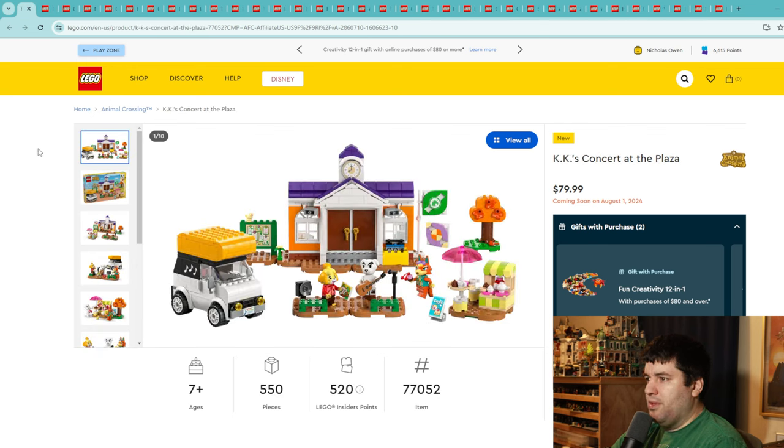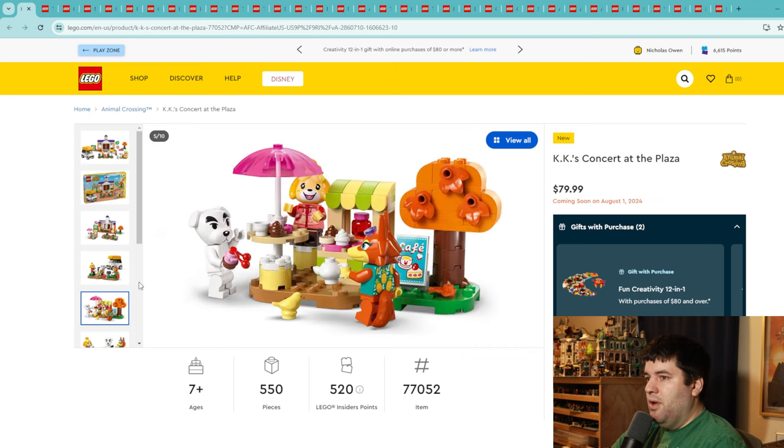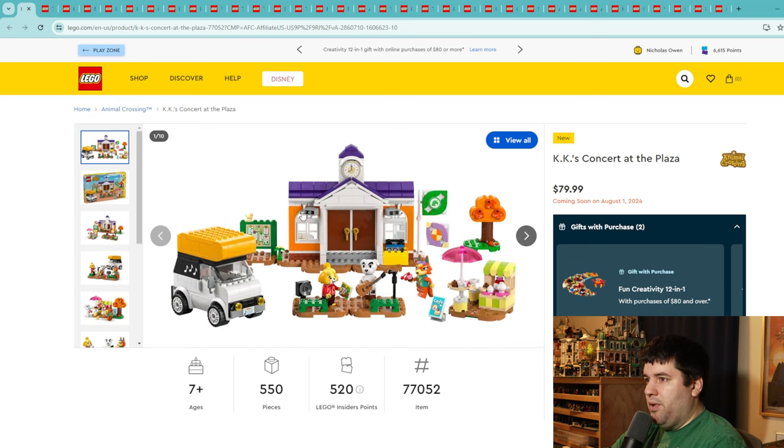The second Animal Crossing set is KK's Concert at the Plaza, a little bigger at $80 for just 550 pieces. The prices on these Animal Crossing sets are tough. I know they're paying licensing fees and have beautiful minifigures with custom molded headpieces, but the prices are hard to stomach for what you get — this looks like a $30 set with an $80 price tag. If you get all the sets together you'll be really pleased. I'm giving this one a 6. I do love the KK Slider and this fox character looks pretty sweet.